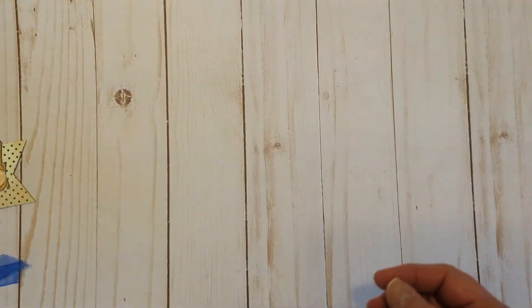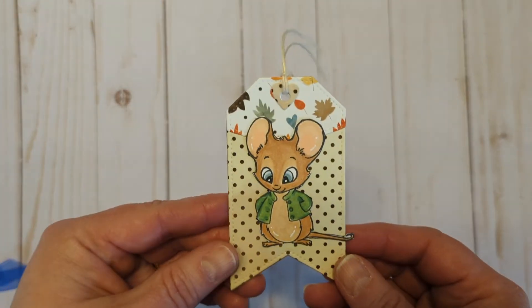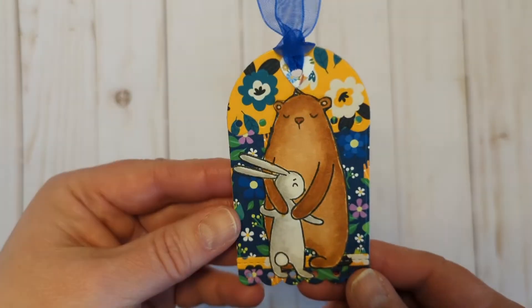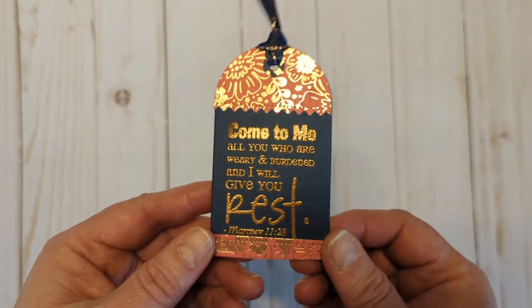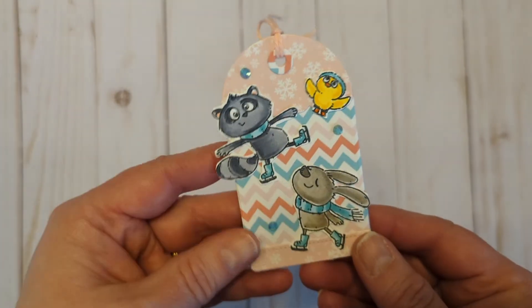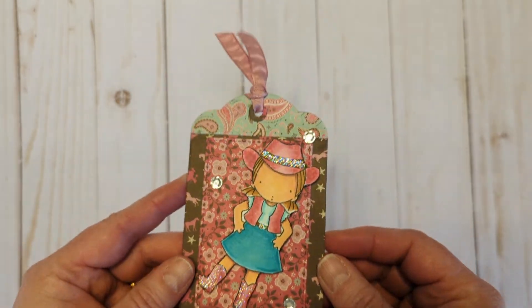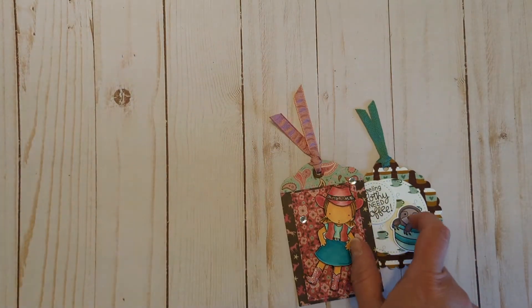This embossed one with 'It's the Most Wonderful Time of the Year' and that pretty paper, a cactus, the watermelon gal — so summery and fun — the little mouse, the bunny and bear giving a hug, my favorite Bible verse 'Come to me all who are weary and burdened and I will give you rest,' sweet little doggy, more critters, those sweet little penguins, my cowgirl, and we finished it all off with 'Feeling Slothy — Need Coffee.'